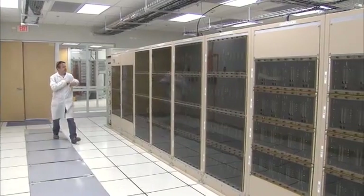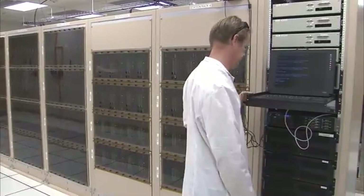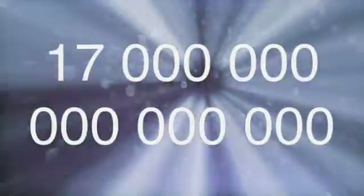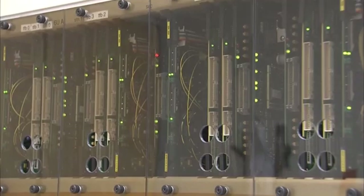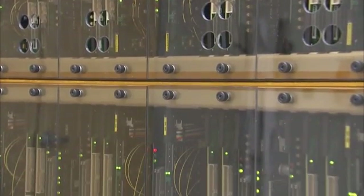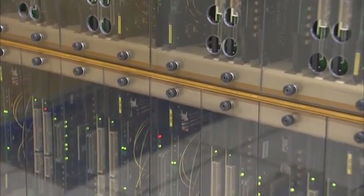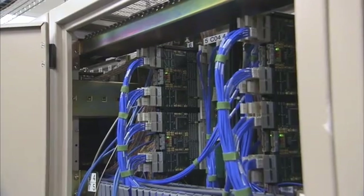The ALMA correlator has over 134 million processors and performs up to an unbelievable 17 quadrillion operations per second — that is, 17,000,000,000,000,000. The correlator was built specifically for this task, but the number of calculations per second is comparable to the performance of the fastest general-purpose supercomputers in the world.